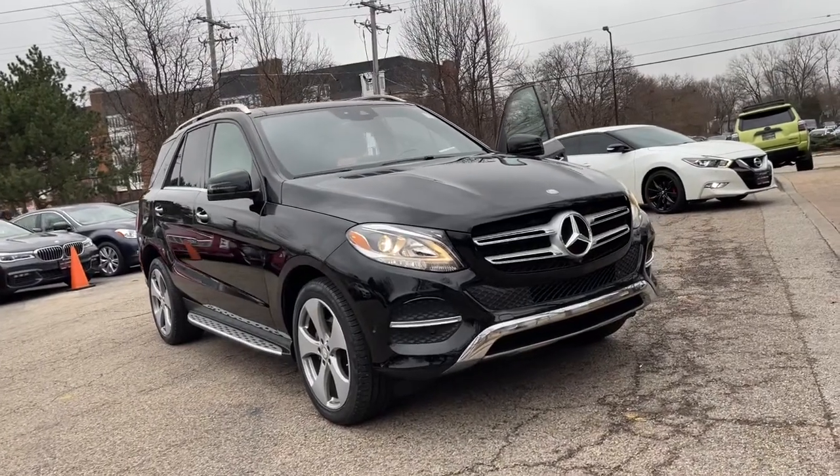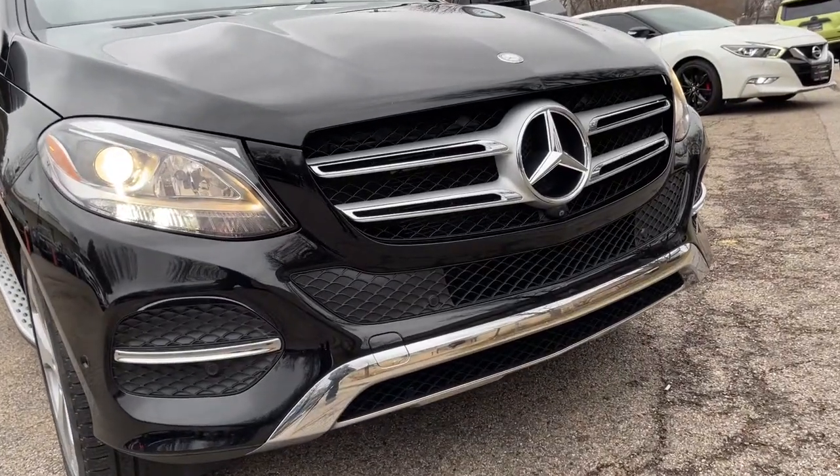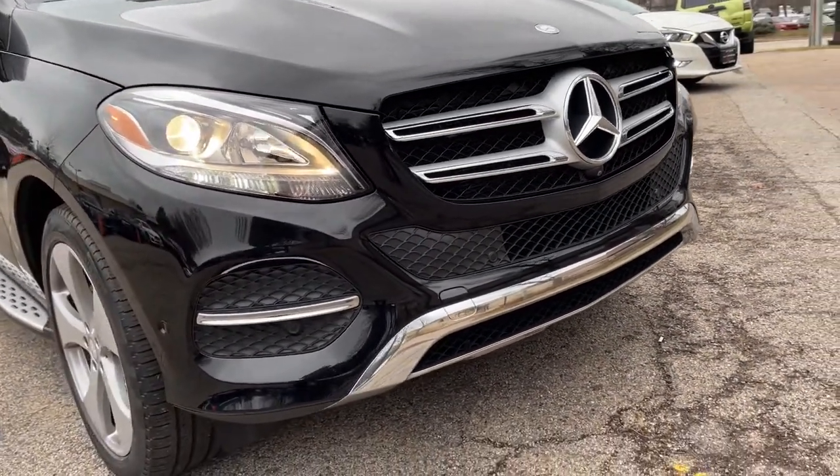Picture yourself in the 2016 Mercedes-Benz GLE 350. This vehicle still has fewer than 80,000 miles on the clock, so it won't last long.